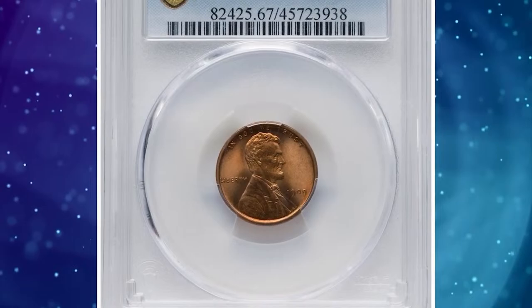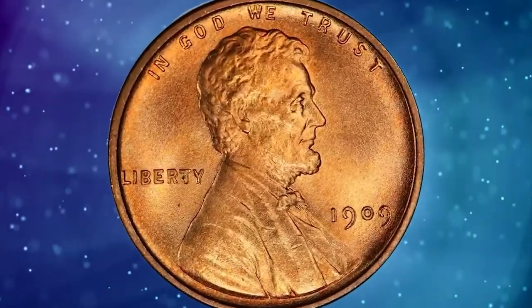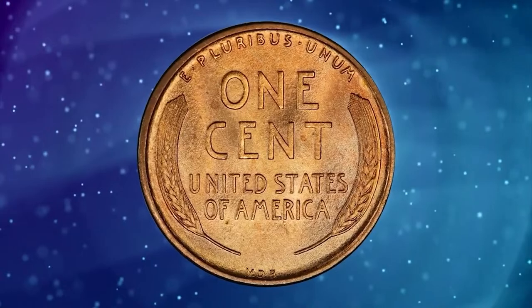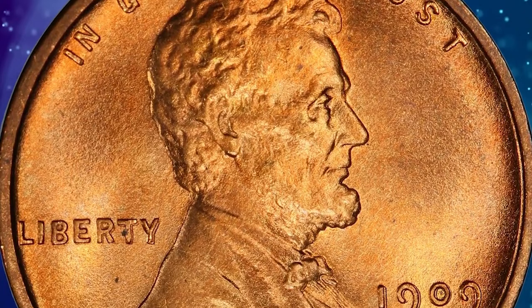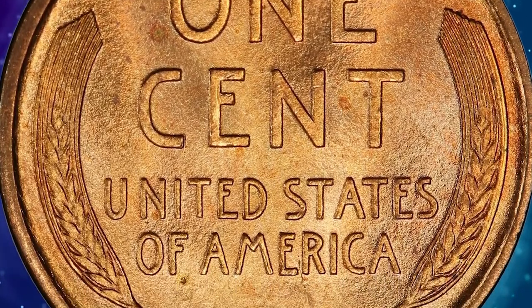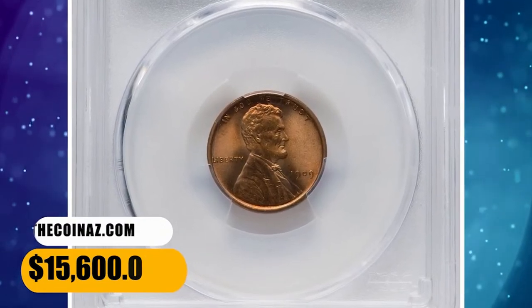Number 5: 1909 VDB cent with Double Die Obverse. Strong die doubling is evident on the date and the Liberty. This is the more prominent of two double die obverse varieties for the 1909 VDB cent, and it is a rare thing in superb gem red condition. This piece displays a sharp strike and rich orange-gold luster with a satiny cartwheel effect. Eye appeal is excellent; a few microscopic amber toning specs are discernible with strong magnification. It ended up selling for $15,600.